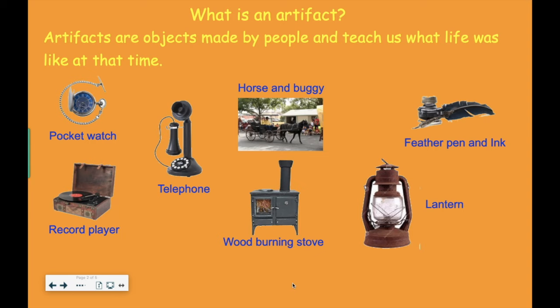Everything on this page was actually made in the past. This first one is a pocket watch, obviously made to tell people what time it is. Underneath there is something called a record player. At the time when record players were created, using that record and record player was the only way you could record something to listen to later — it might be someone singing or a speech.